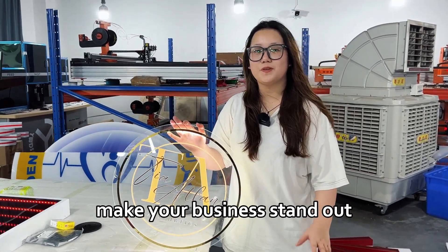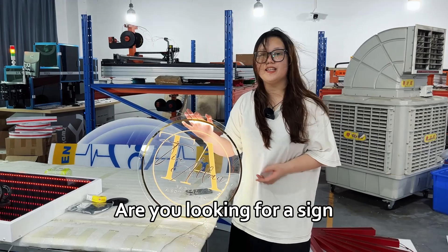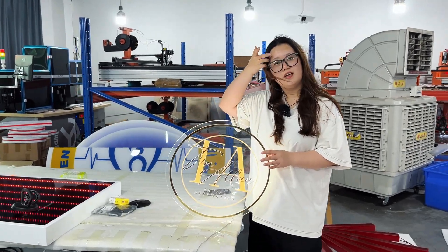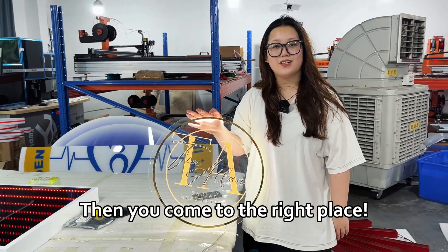Find your brand in the dark and make your business stand out. What's up homie, this is Stacy. Are you looking for a sign with easy installation? Or an eye-catching sign to grasp your customers? Then you've come to the right place.